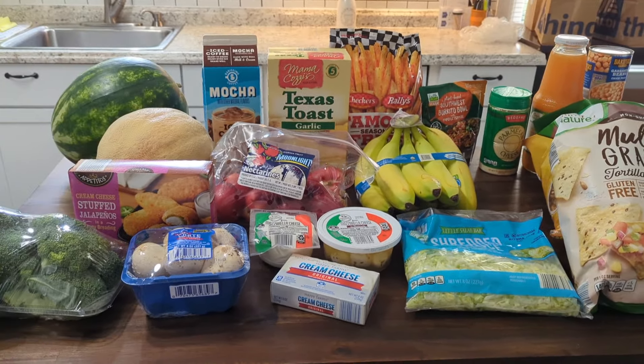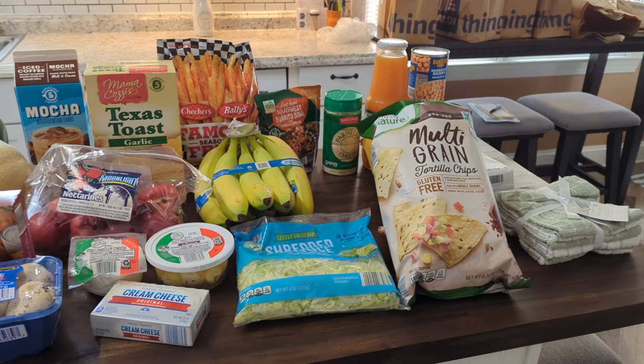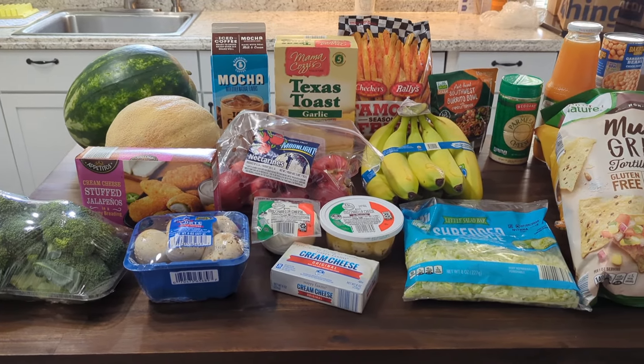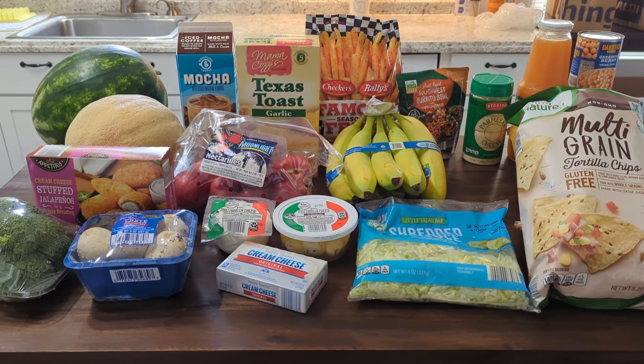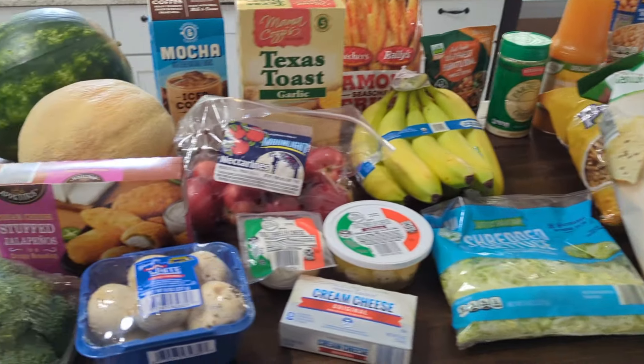Hey guys, so I am back with a grocery haul. This is Aldi, and then I have Publix coming as well. I got quite a bit from both places and I just wanted to share it with you guys and show you what we got for the week. So I'm going to go ahead and get started here.